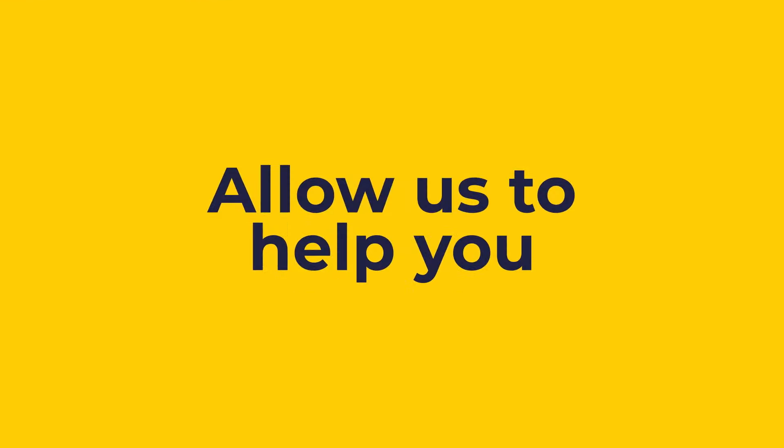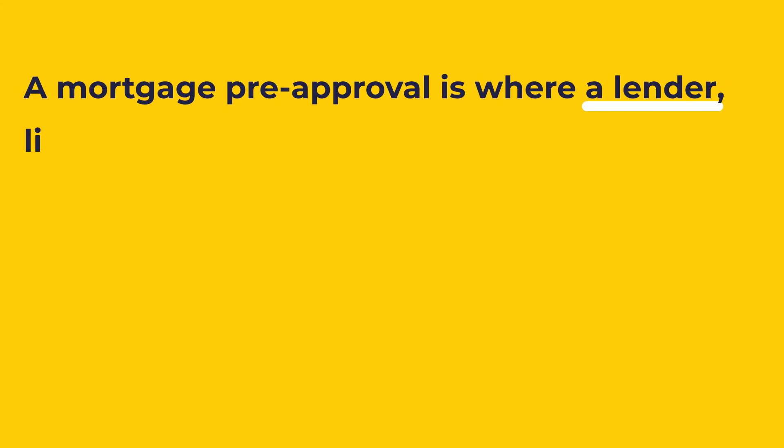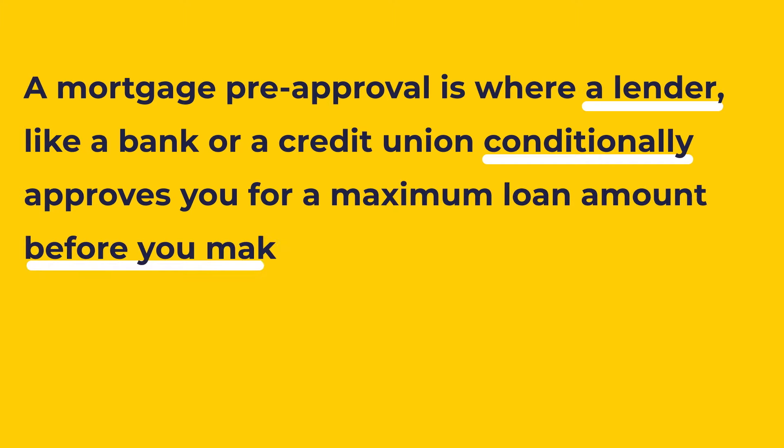Are you a first-time homebuyer wondering how to get pre-approval on your mortgage — frustrated because you don't even know what that means? Allow us to help you. First off, what is a mortgage pre-approval? A mortgage pre-approval is where a lender, like a bank or a credit union, conditionally approves you for a maximum loan amount before you make a final offer to buy a home.